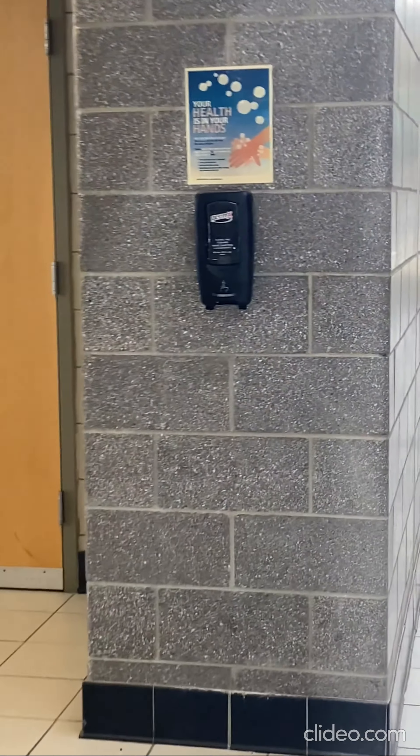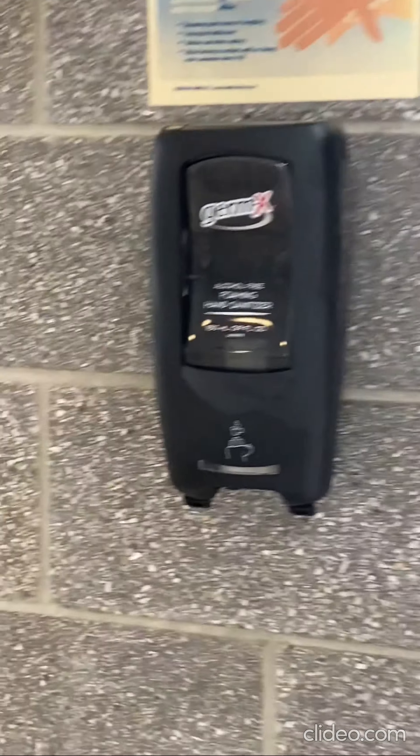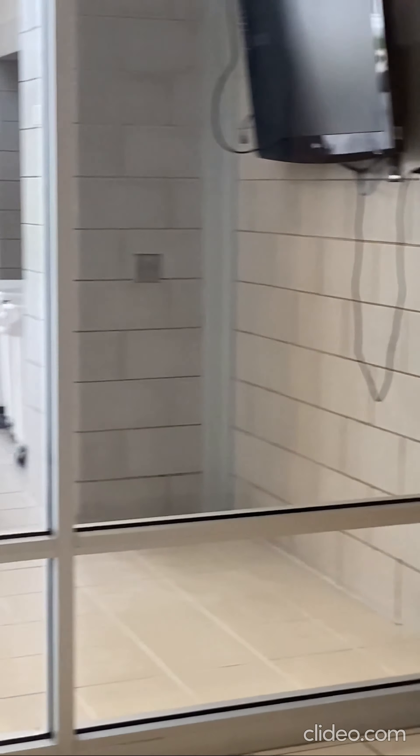As you continue down, there's yet a third hand sanitizing station outside the Roosevelt Middle School cafeteria.